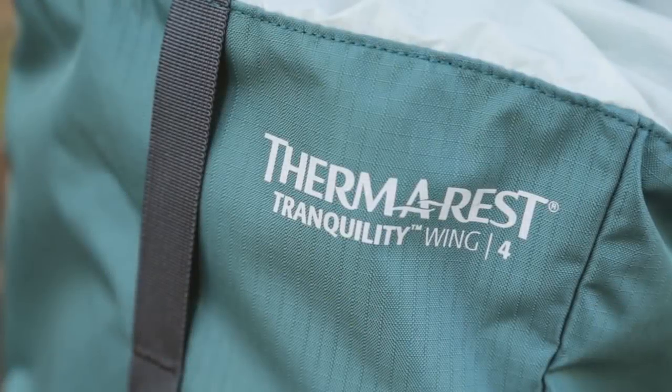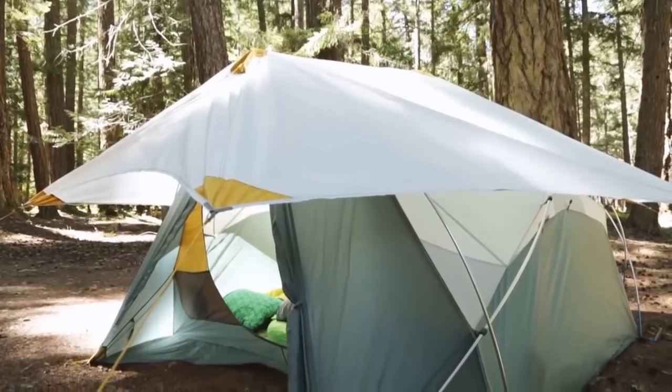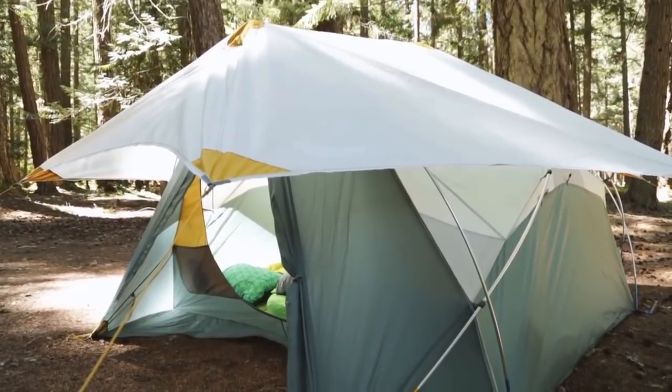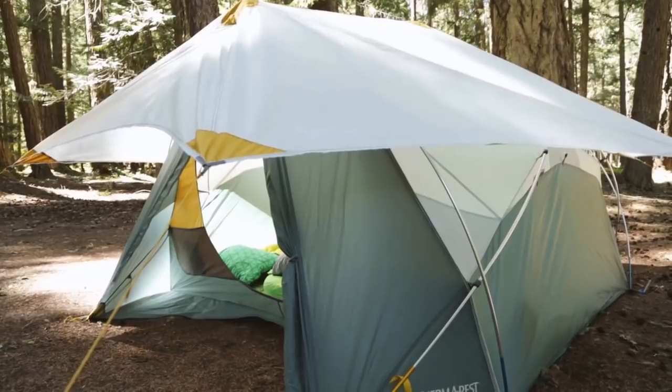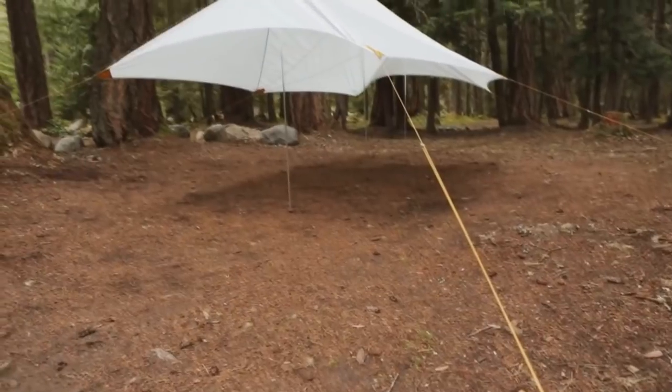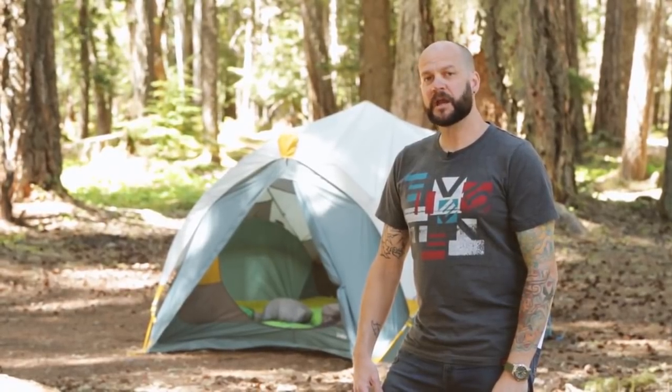You can also add on to your tent with the Tranquility 4 wing — a three-point tarp shelter that fits right over the tent. Ditch the rainfly and enjoy greater ventilation and sun coverage, or use the wing on its own as an open-air awning. If you're looking for a reliable, multi-purpose tent perfect for extended base camp stays or multi-sport weekends, check out the new Tranquility 4-Person tent from Therm-a-Rest.